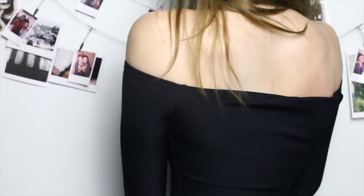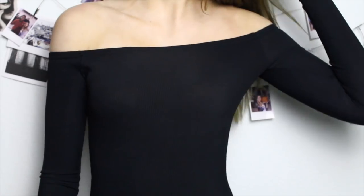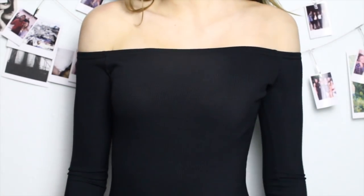Next I got a bodysuit — this is my first one, which is pretty exciting because I've always wanted one. I love the look of it, like it always looks really nicely tucked in. This one is plain black ribbed, off-the-shoulder, and long sleeve. It's super cute and surprisingly really comfortable.